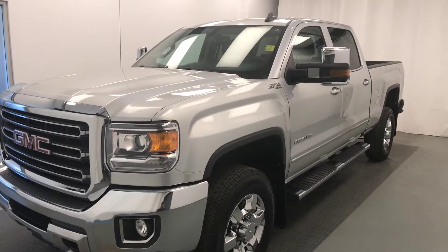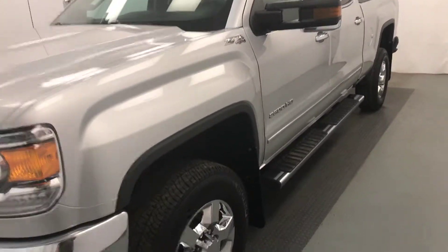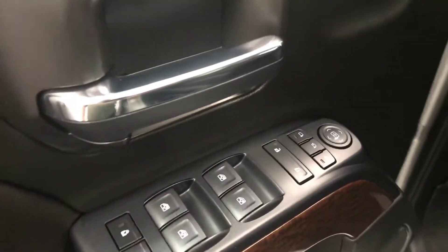Viewing stock number 18550, 2018 GMC 2500. Our exterior color is silver, 18-inch chrome rims, power windows, power mirrors.